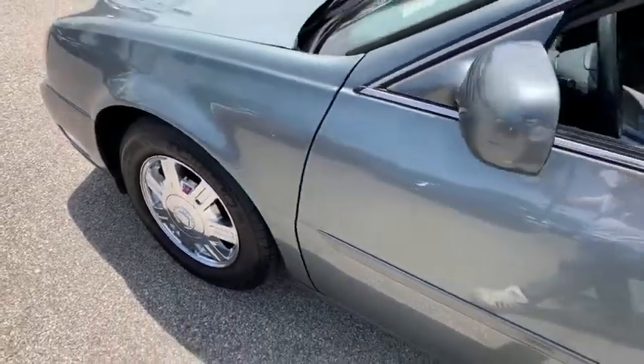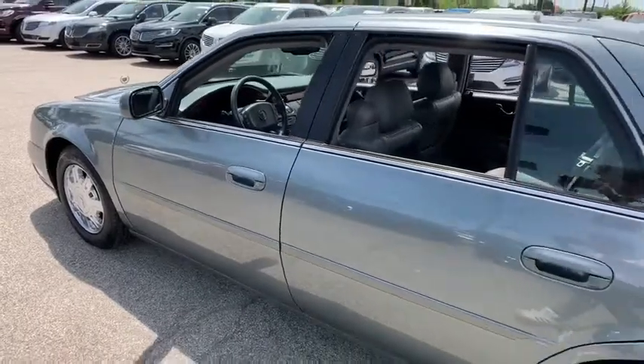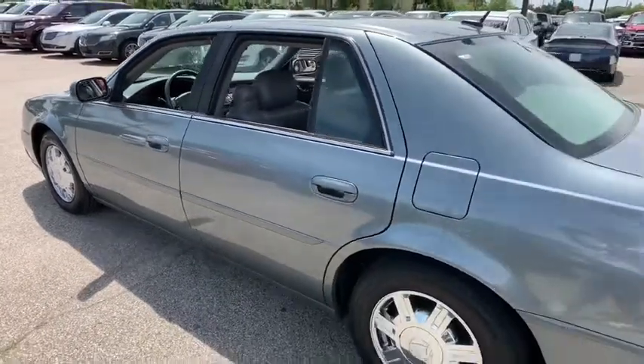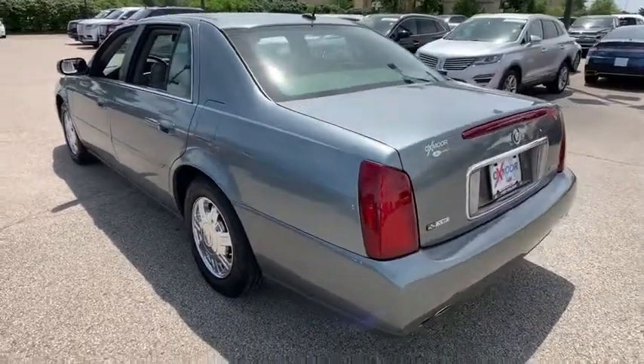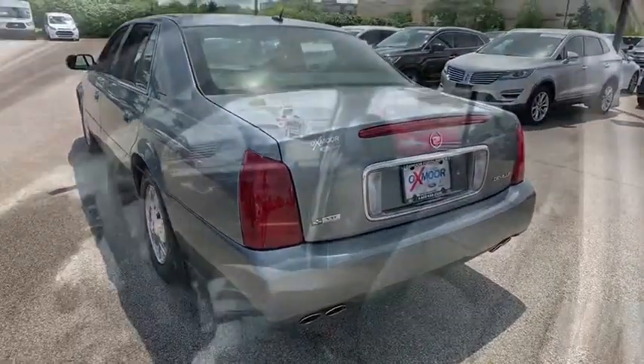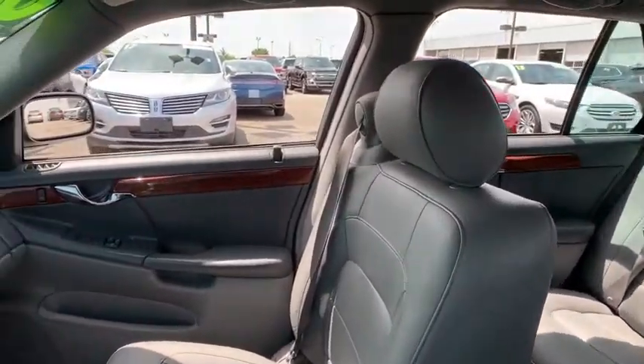The 2005 Cadillac DeVille. The Cadillac DeVille has melded art and science into an automobile that is reduced in exterior dimensions, yet offers an expansive, comfortable interior. This vehicle has less than 85,000 miles. Here are some of this vehicle's great options.